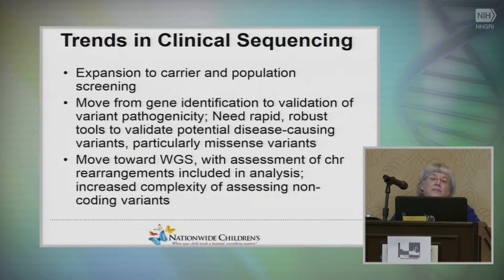Where is clinical sequencing going? It's rapidly expanding to carrier and population screening. Some companies now doing carrier screening prior to pregnancy will do panels of known mutations, but for a couple hundred dollars more you can do a whole exome — and those need to be interpreted. As we move into population screening of healthy people, when we find variants the bar has to be set fairly high.